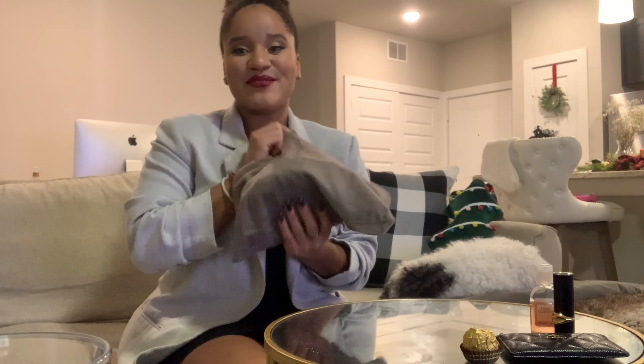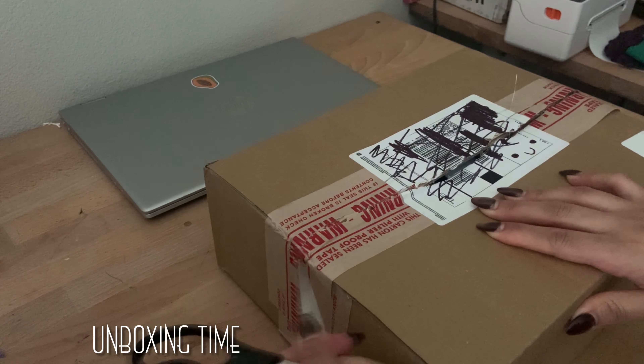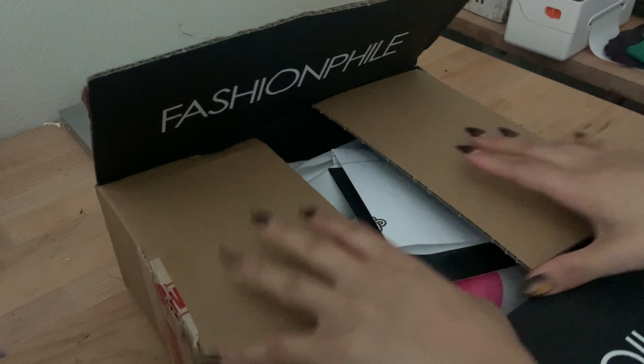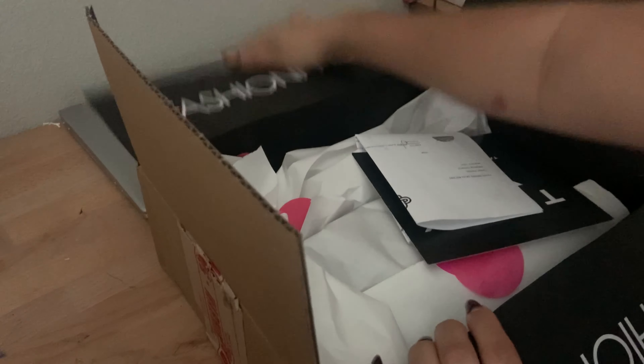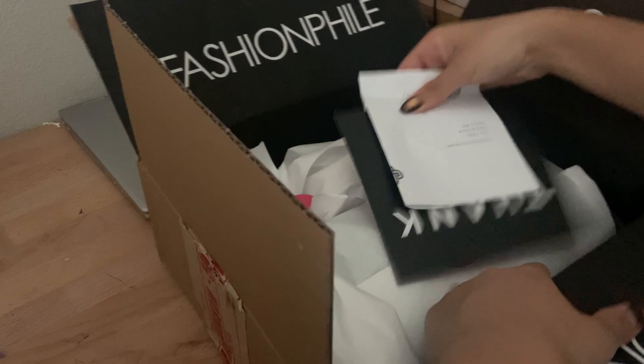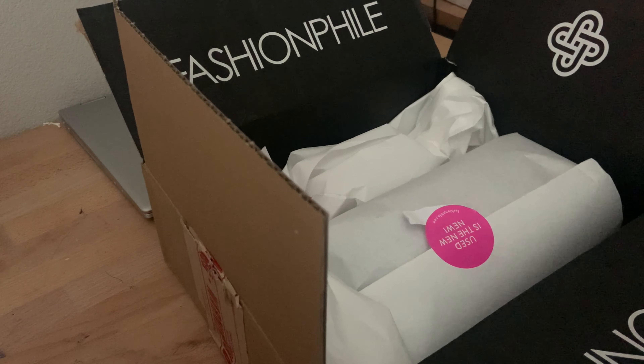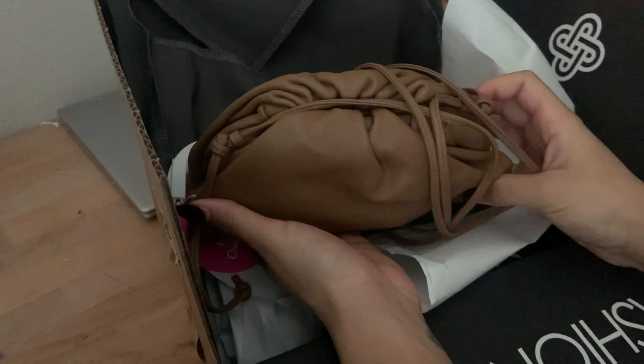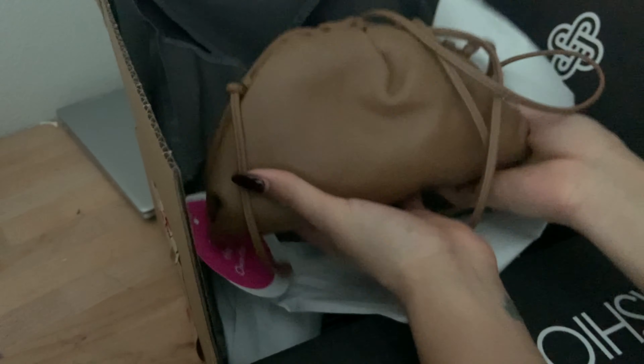I will be unboxing — even though it's been out — and reviewing my Bottega Veneta. This is my receipt. She's finally mine! Little dumpling. I put this here because it comes with a dust bag.